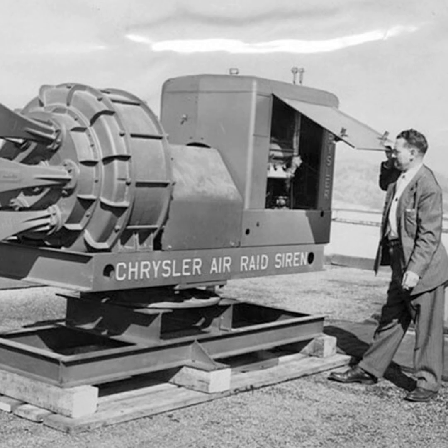The Chrysler Air Raid Siren was massive — roughly the size of a car, measuring 3.7 meters long, 1.8 meters high, and weighing around 2.7 tons. This enormous siren was powered by a 180-horsepower, 8-cylinder gasoline engine, which drove a two-stage air compressor and a rotary chopper. The compressor pushed 73.9 cubic meters of air per minute at nearly 0.5 kilograms per square centimeter through the rotary chopper to create sound.